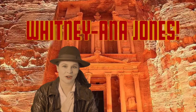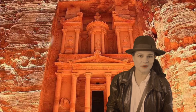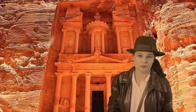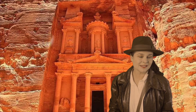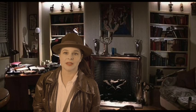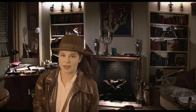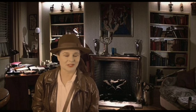Hey everybody, Whitney Anna Jones here and today I have a jam-packed video for you. The first thing I'm going to do is finish out the Adventure Room portion of the Indiana Jones Room, which means we're going to jump on over to Patrick Jordan and I'm going to build out the treasury building that we see in The Last Crusade. Then I'm going to finish out his 1930s home office. I want to create a secret passageway, so big video today — let's get started.